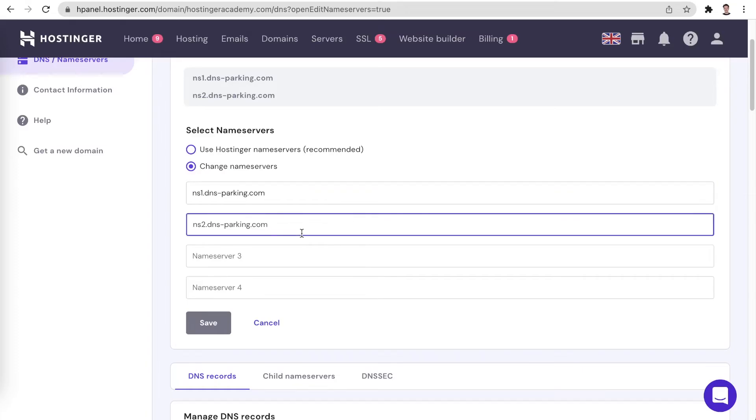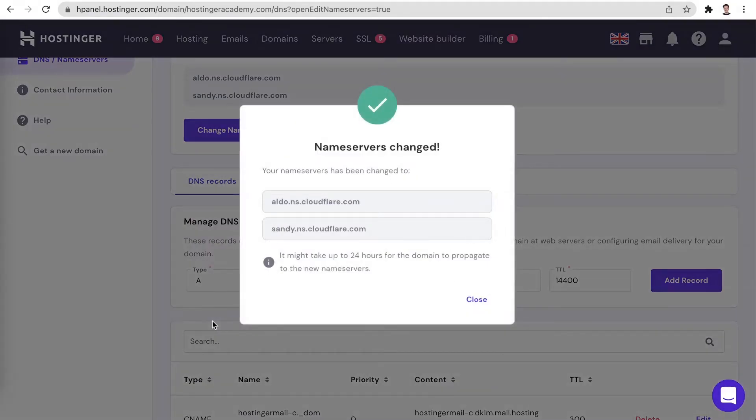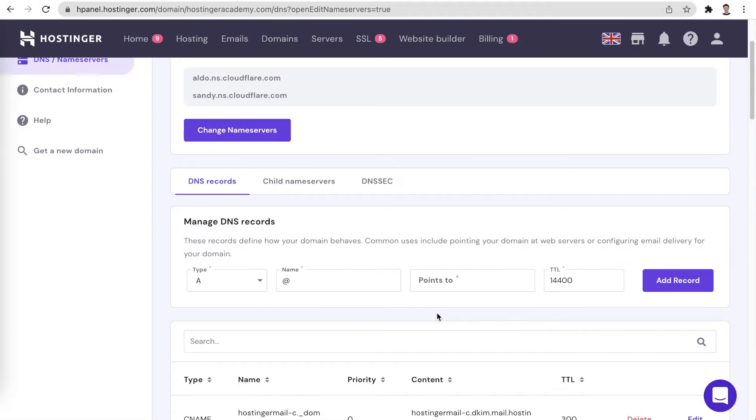In this example, I will point my domain to Cloudflare by entering the nameservers that Cloudflare has assigned to my domain. And now you have successfully configured your domain to use the new nameservers.